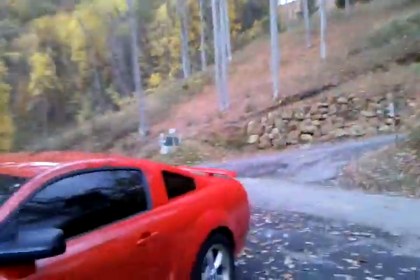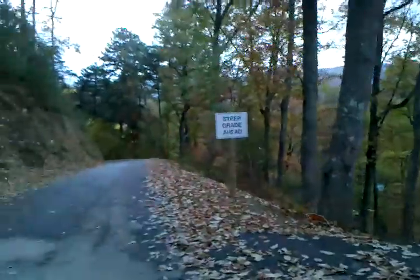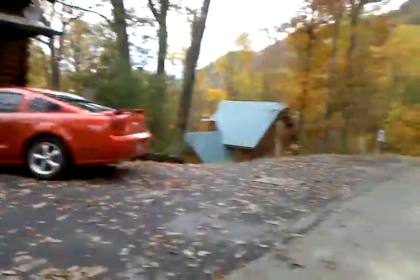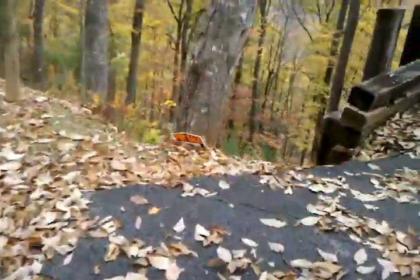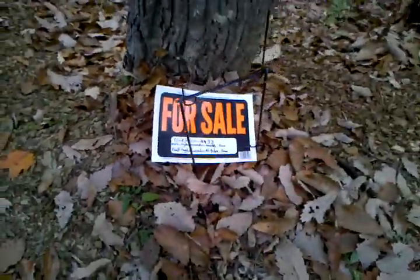Everybody else has gone shopping. That's the clubhouse. The Mustang — and it's for sale too, just $283,000 if anybody wants to buy it. Eagle View.